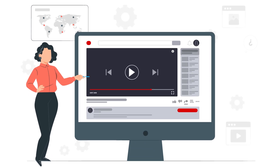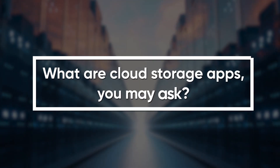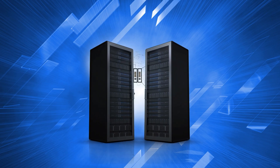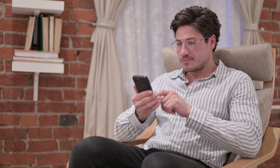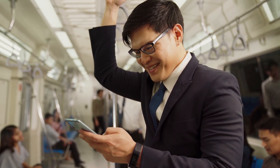Hello everyone. In today's video, I'm going to talk about one of the most useful and essential tools for any mobile user: cloud storage apps. They are apps that let you store your files online on a remote server, instead of on your device's internal or external memory. This way, you can save space on your device, access your files from anywhere, and keep them safe from loss or damage.